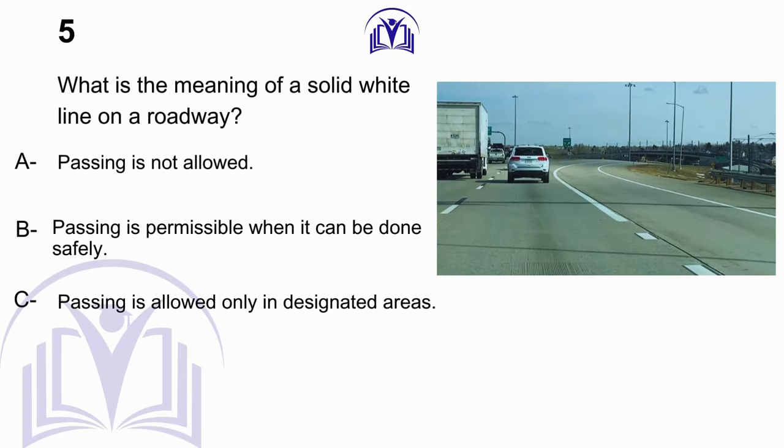What is the meaning of a solid white line on a roadway? A. Passing is not allowed. B. Passing is permissible when it can be done safely. C. Passing is allowed only in designated areas.